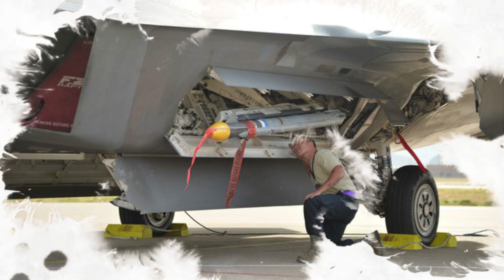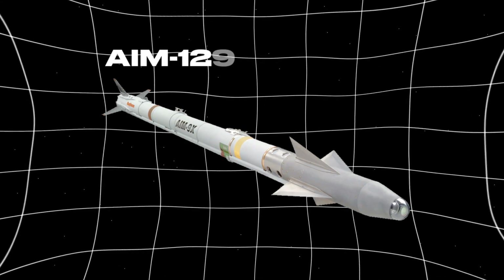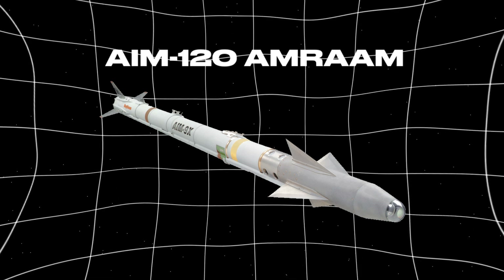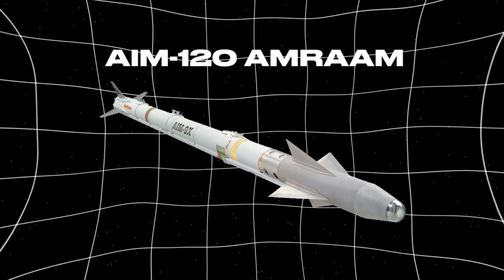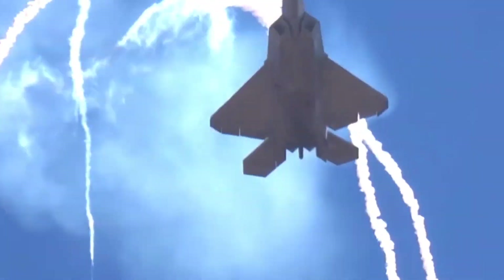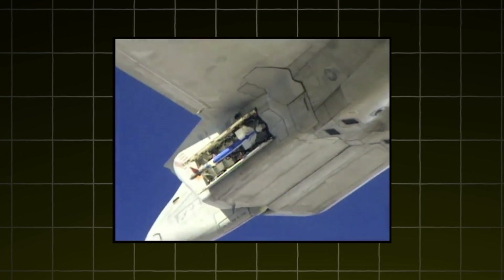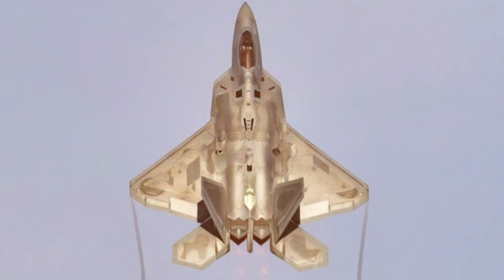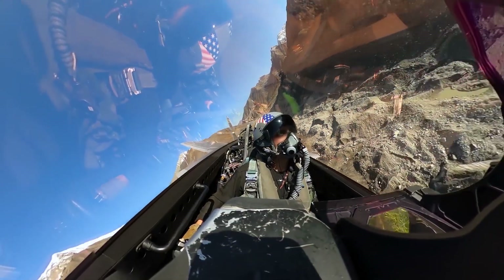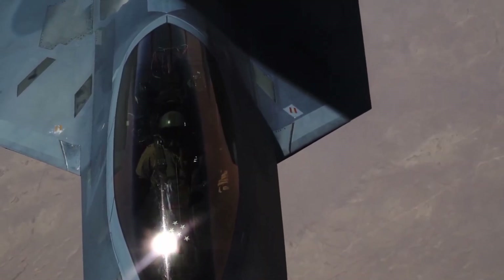Its weapons systems are just as advanced. The Raptor carries a mix of air-to-air missiles, including the AIM-120 AMRAAM and the AIM-9 Sidewinder, all housed internally to maintain stealth. It also features a 20mm Vulcan cannon for close-range encounters. But beyond firepower, it's the Raptor's ability to track, engage, and destroy targets with precision — and without being detected — that makes it so lethal. Pilots often describe the experience of flying the F-22 as being one step ahead of the enemy at all times.